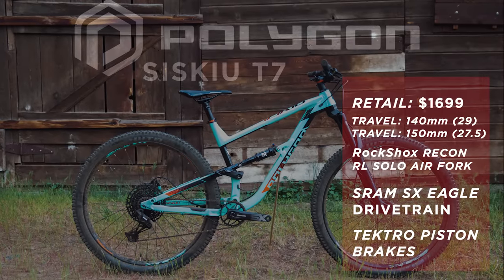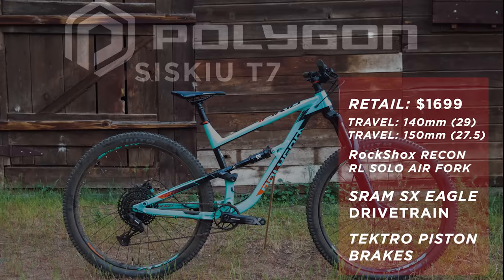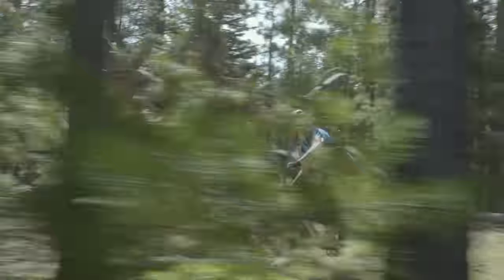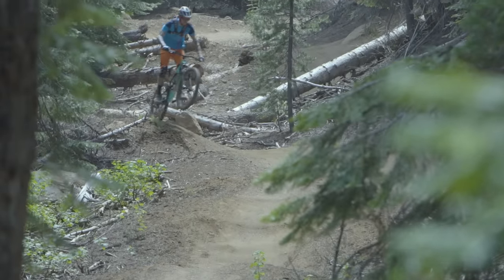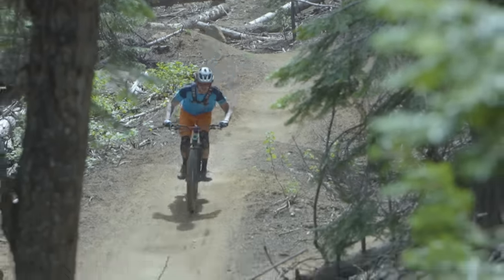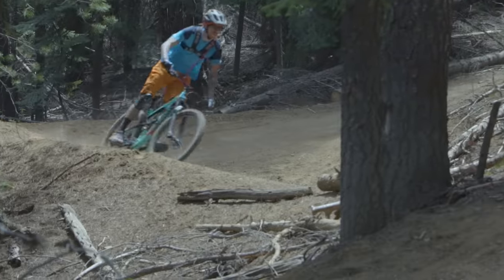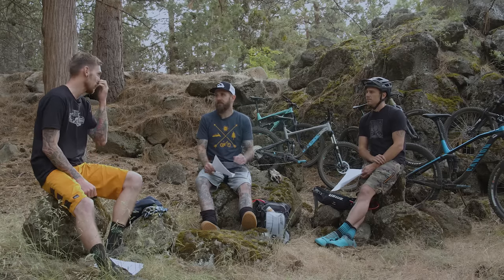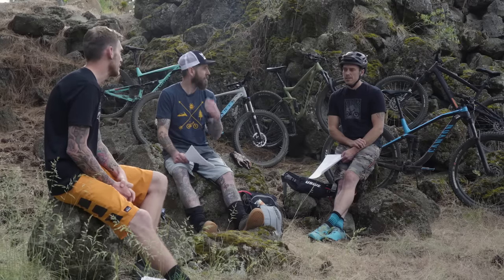The Polygon Siskiu T7 might be the best-looking bike in the bunch. It retails for $1,699 and is the longest-travel bike in the group at 140mm front and rear, with a RockShox Recon RL fork and X-Fusion O2 Pro RL shock. It has WTB Trail Boss tires, which were awesome, plus a dropper post. Head tube angle is 66.5 degrees, seat tube angle is 74.1 degrees. Initially the rear shock had too much air pressure, and it struggled climbing — it just didn't roll uphill as well as some others.